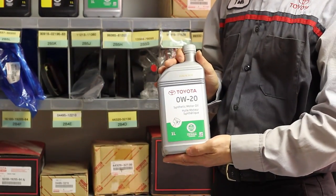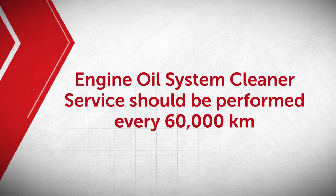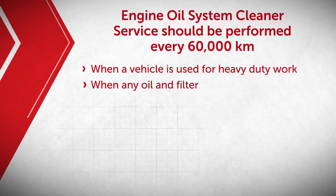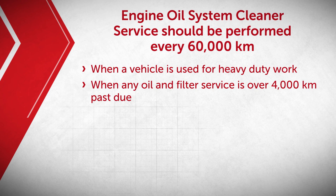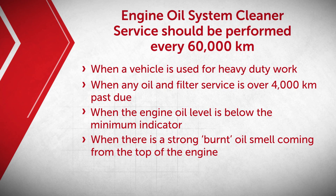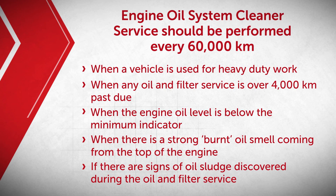Toyota Canada recommends that the engine oil system cleaner service be performed every 60,000 kilometers, or when a vehicle is used for heavy-duty work, when any oil and filter service is over 4,000 kilometers past due, when the engine oil level is below the minimum indicator, when there is a strong burnt oil smell coming from the top of the engine, or if there are signs of oil sludge discovered during the oil and filter service.